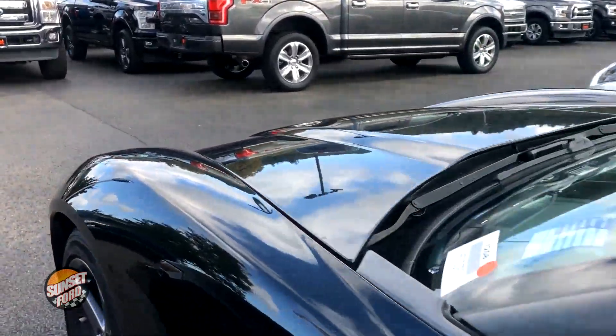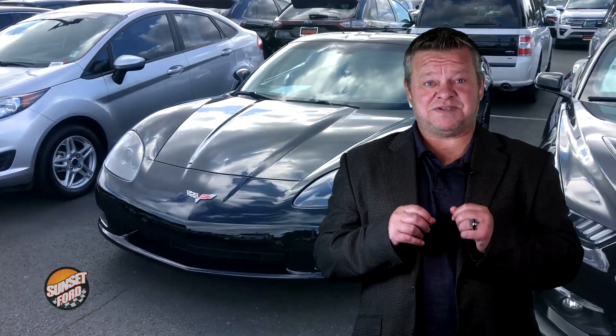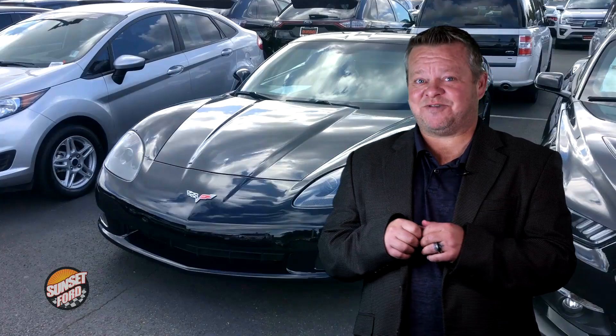This Corvette will not last long. So do me a favor — for more information, call us, email us, or text us. We'll be happy to answer any questions. Most of all, we look forward to earning your business and get ready to save. We hope you've enjoyed your virtual video walk around. Now it's my turn to go take this car first. Ben, take care.